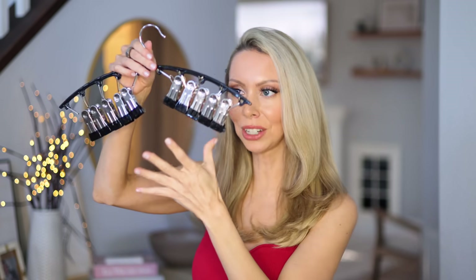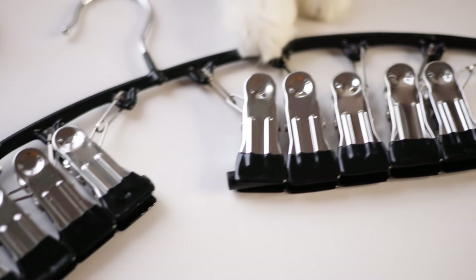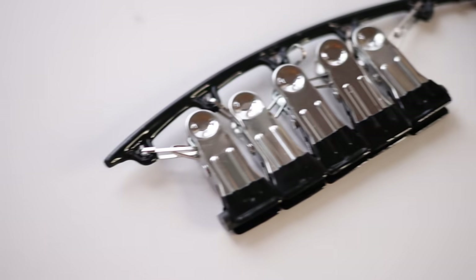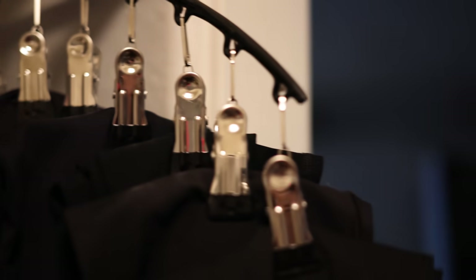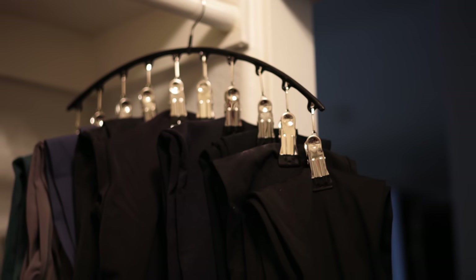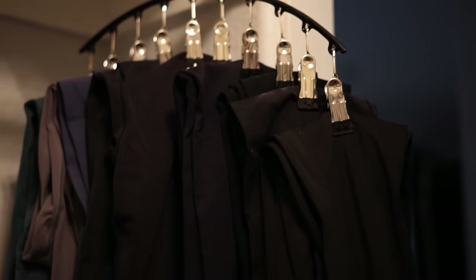A new closet organizer I found — this is advertised as a legging organizer hanger. You can hang 10 pairs of leggings from this one hanger by just clipping them right on, or you can use it to hang your hats or scarves. Either way, you can hang 10 things on one single hanger.